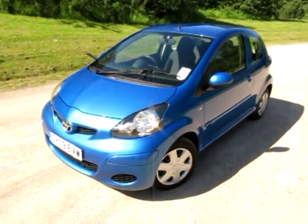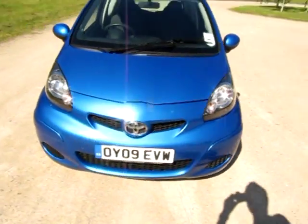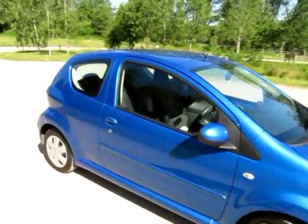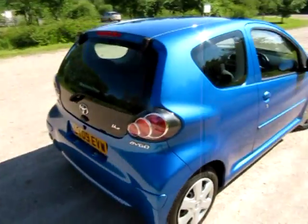It's another Toyota iGo Blue, registered 31st of March 2009 on an 09 plate. So it's under warranty with Toyota till the 31st of March 2012 — three years or 60,000 miles.